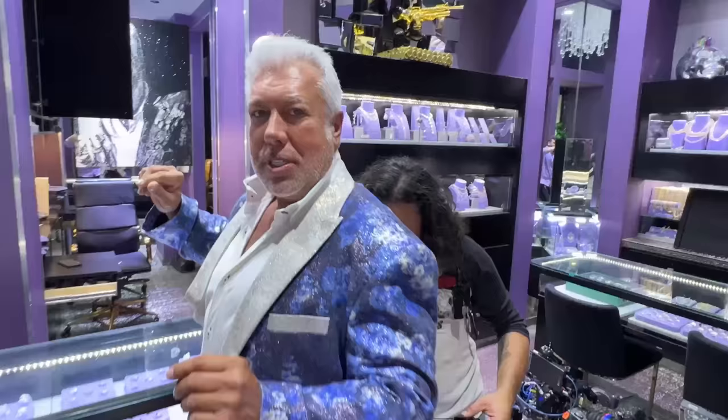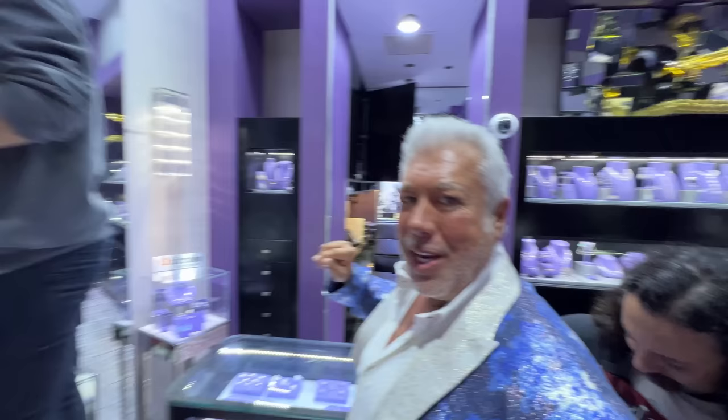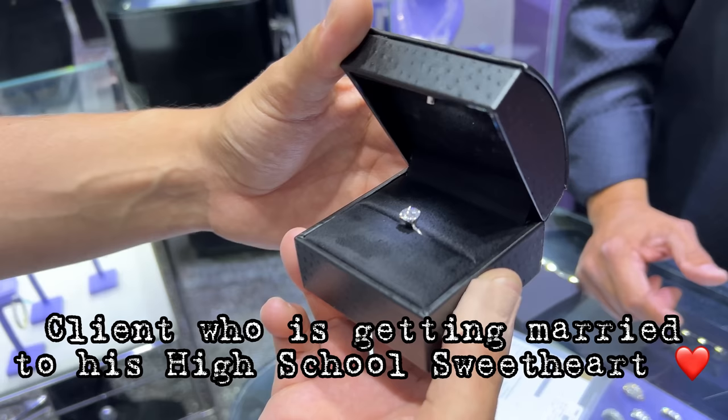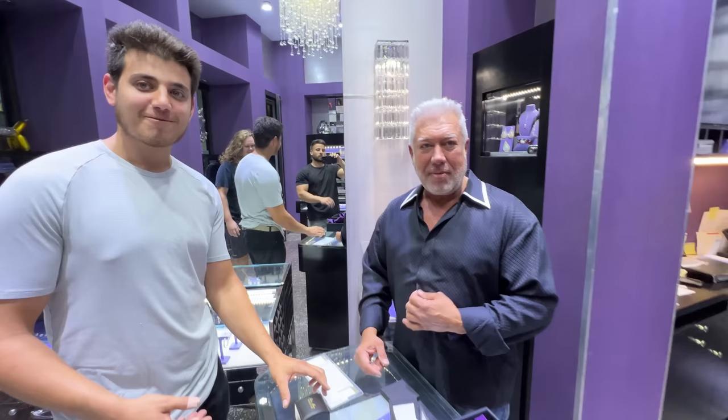I'm getting mic'd up — I have a special event. I was invited to do the 2 Chainz show, so 2 Chainz is coming to the store and we're going to do his show live here. Instead of going to the studio, we wanted to showcase a lot of jewelry, so it's obviously easy to do it here. The stones are popping perfectly — that's that triple excellent.